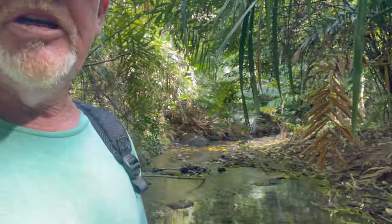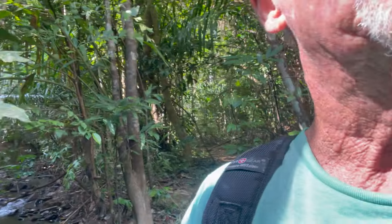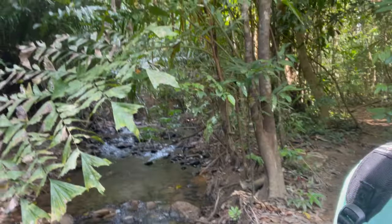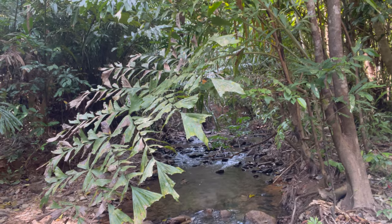Just hang on a second — I've got across the creek. Yeah, it's pretty. It's very pretty. Listen to it here — it's just so peaceful. I love this.